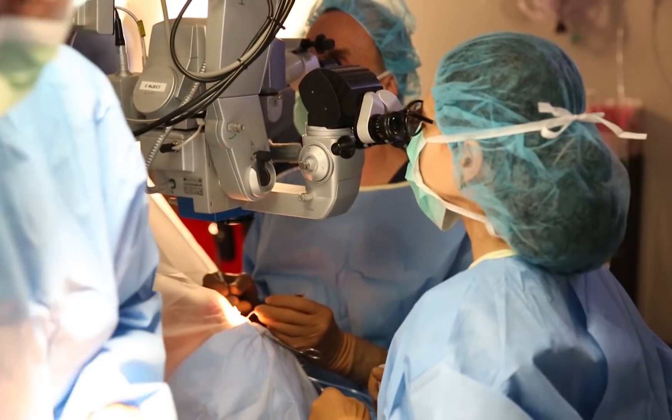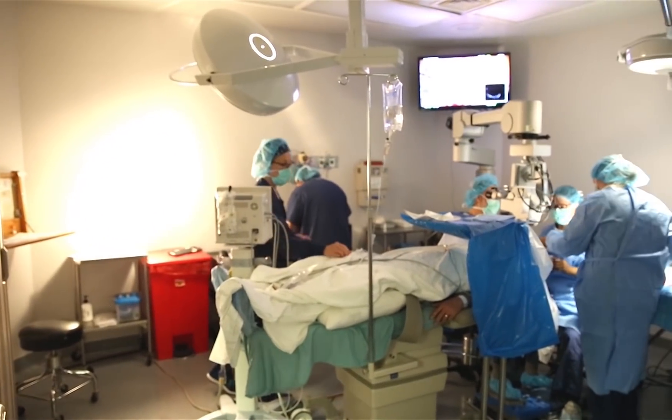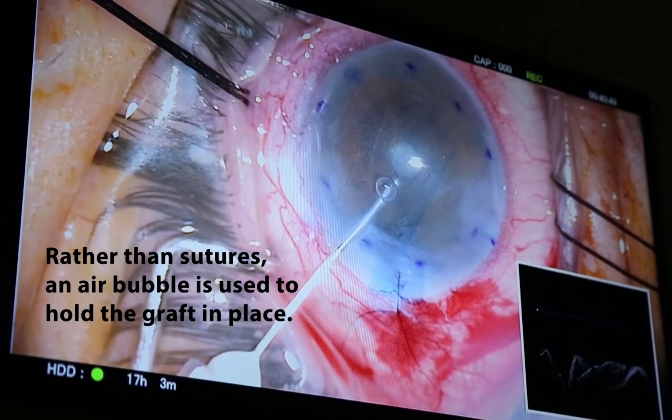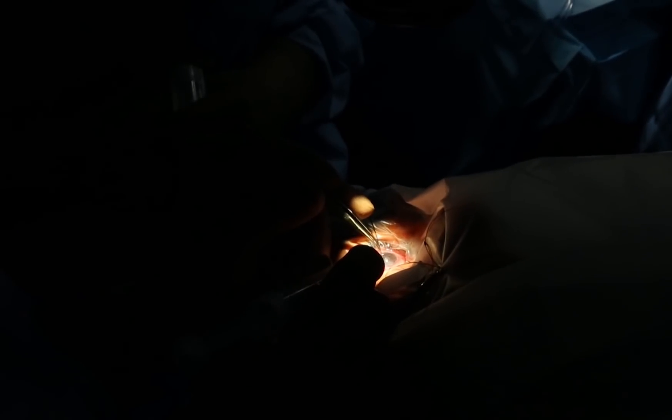He's world renowned and extremely talented. He has tremendous intellectual curiosity and actually founded the Cornea Research Foundation of America, whose sole purpose is to move the science forward.